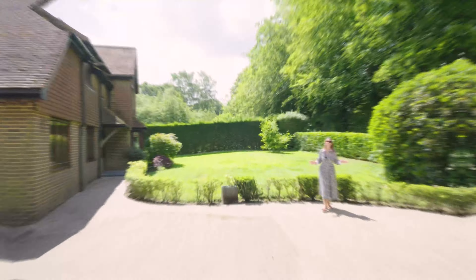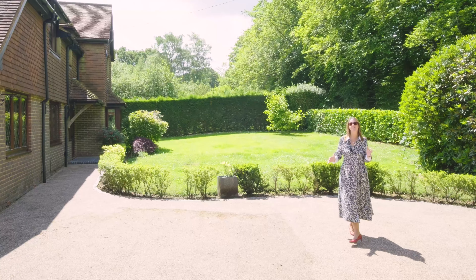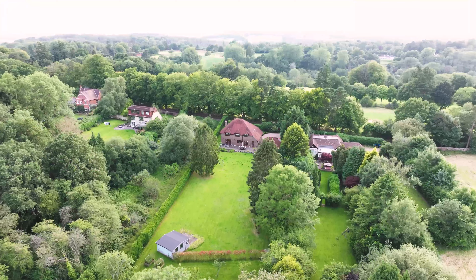This modern family home is located on a generous plot with a lovely lawn at the front, beautiful grounds to the rear and surrounded by woodland.